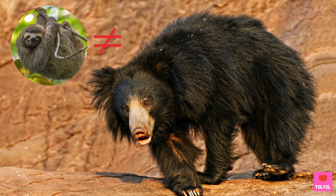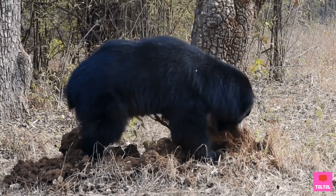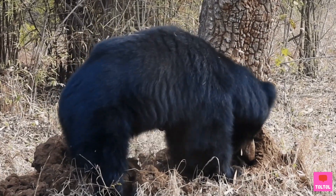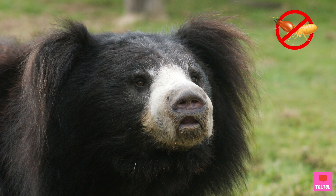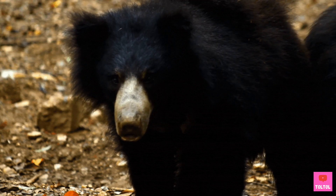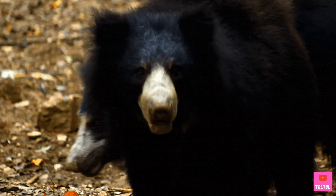Sloth bears are not sloths. In fact, they can run faster than us humans. Sloth bears live in South Asia, and their favorite food are ants and termites. The bear has a thick and long fur coat to protect itself from ant bites. They can also open and close their nostrils, so the ants don't crawl into its nose while eating.